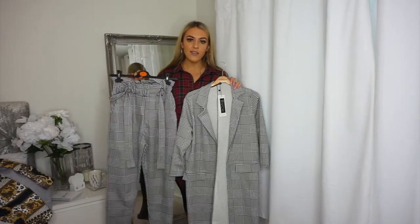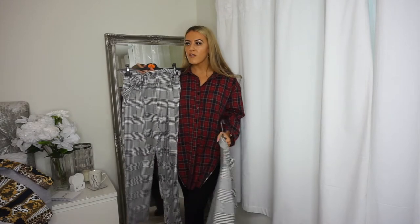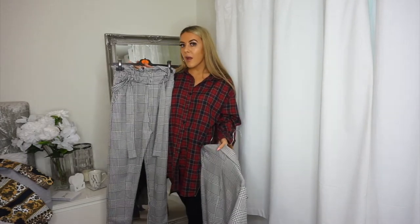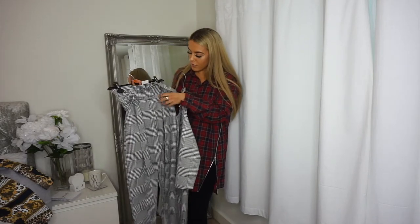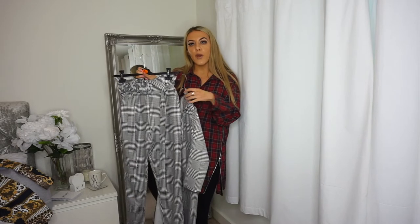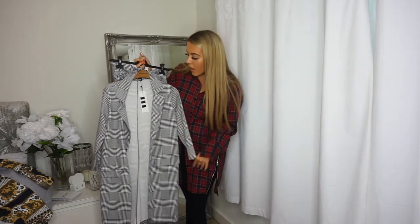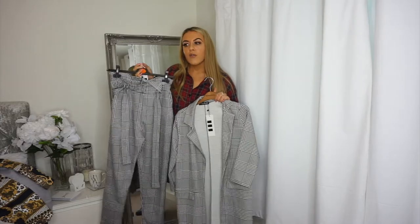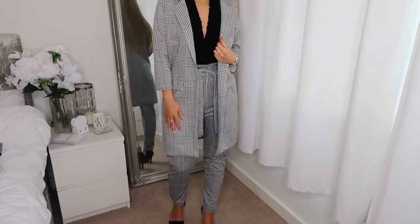I picked up these two pieces - they're not actually a set, they're separate. These are the paper bag trousers in a size eight. I wore a pair of black paper bag trousers on my Instagram last week with a pink silky shirt and it looked really classy. I got black and white ones this time to break it up, and they come with a little belt around the waist. The jacket is more like a long-line blazer - I got this in a size ten. I paired them together with a backless bodysuit for a night-out look, and also showed them styled separately.